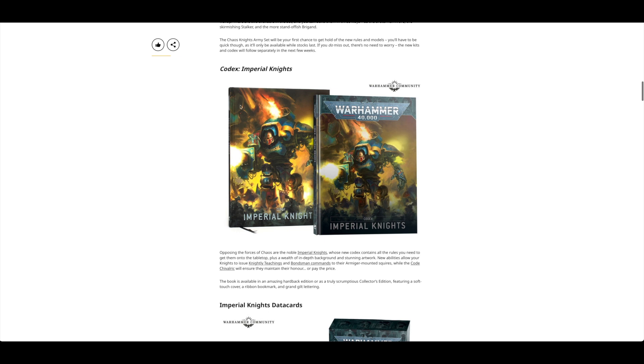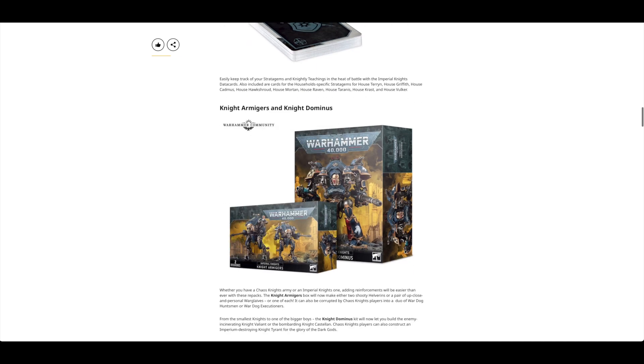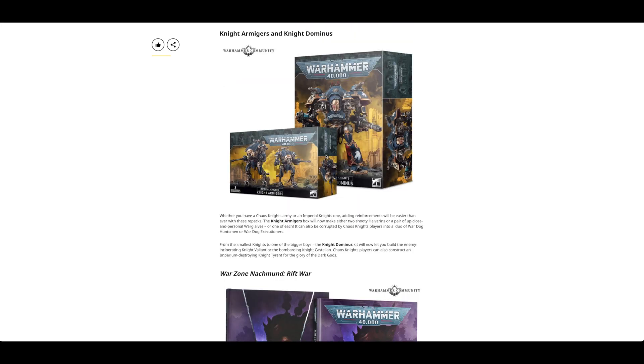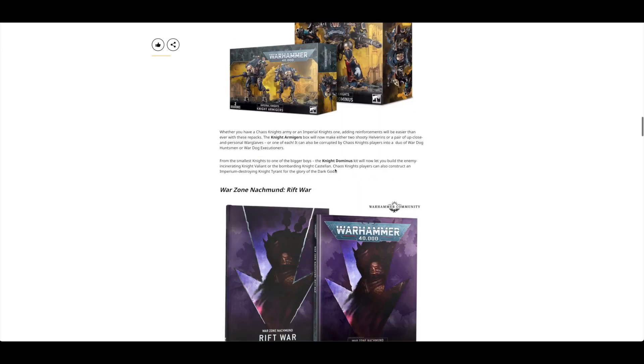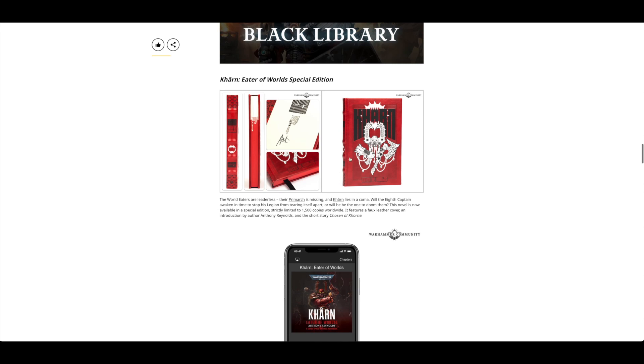Then you've got the Codex Imperial Knights — I really like that cover art, it's got a Warlord Titan on the left of it and it looks fantastic. You've got the data cards, a reboxing of the Knights Dominus, the Castellan and the Valiant in one set, and that box works for Chaos players as well. I don't think there's been that much of a price increase considering you get two types in there. Knight Armagers — you can build the Warglaives or the Armagers in there, and also the War Dog Huntsmen or Dog Executioners, so they've squished two box sets into one. There's also Rift War in the Warzone Nakmund, and from Black Library you've got the Carn Eater of Worlds special edition.